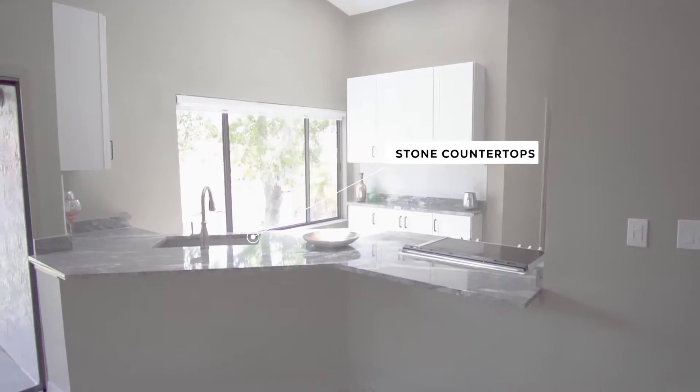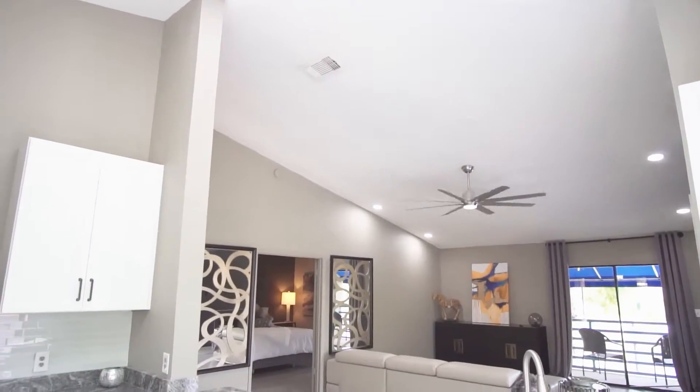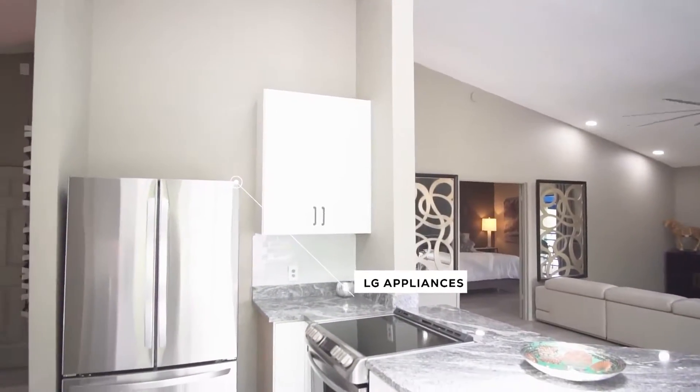So as you enter the kitchen, you're going to love the beautiful backsplashes and the stone countertops. All brand new LG appliances throughout.